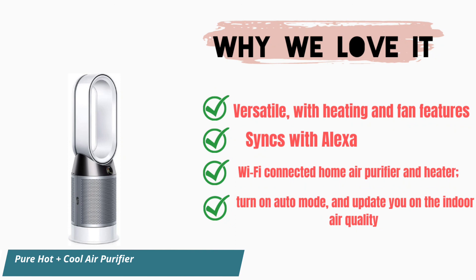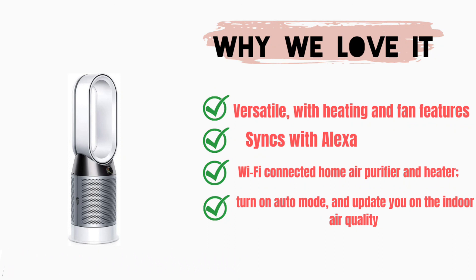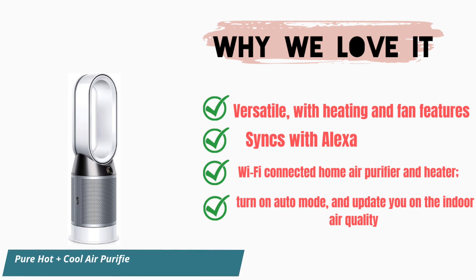Why we love it: versatile, with heating and fan features. It syncs with Alexa and is a Wi-Fi connected home air purifier and heater. Turn on auto mode and it will update you on the indoor air quality.